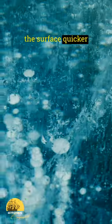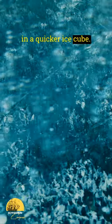And finally, hot water may develop an insulating layer of frost or ice on the surface quicker than its cold water counterpart, resulting in a quicker ice cube.